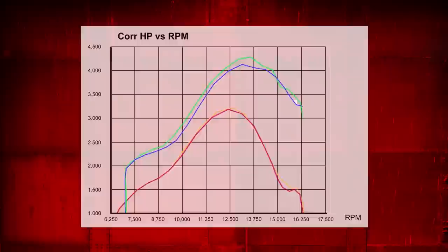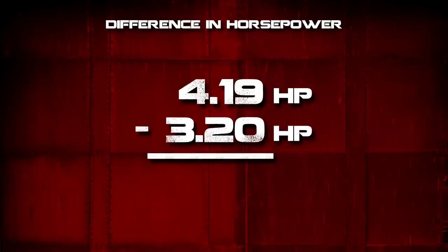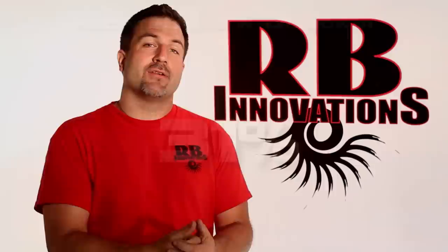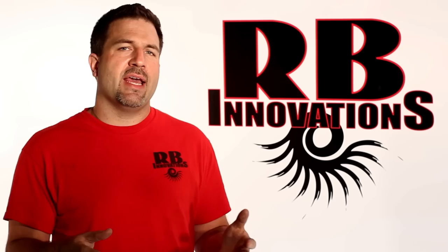To find the difference in horsepower, we take the 4.19 horsepower from the supercharged engine subtracted by the 3.2 horsepower from the stock engine, which comes out to 0.99 horsepower — making the percent increase in horsepower 31%. That's a very significant gain for these style engines. Typically, the horsepower gains we see on most engines is 15 to 35%, which will vary depending on the engine, pipe, and any modifications you do to the engine.